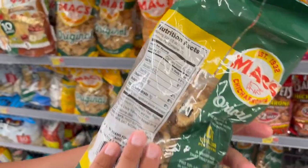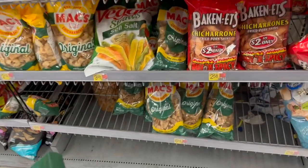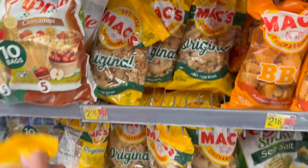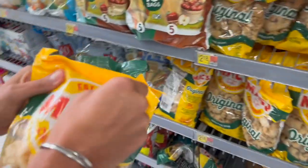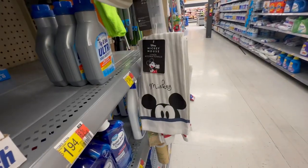We are big fans of pork rinds in this house. Our absolute favorites are by the brand Mac's — you've got to find the one in the green packaging that says Cracklins. They are fried in their own fat, so there are no nasty oils in them. Although we noticed at this Walmart the price has gone up on these, which is a bit of a bummer.